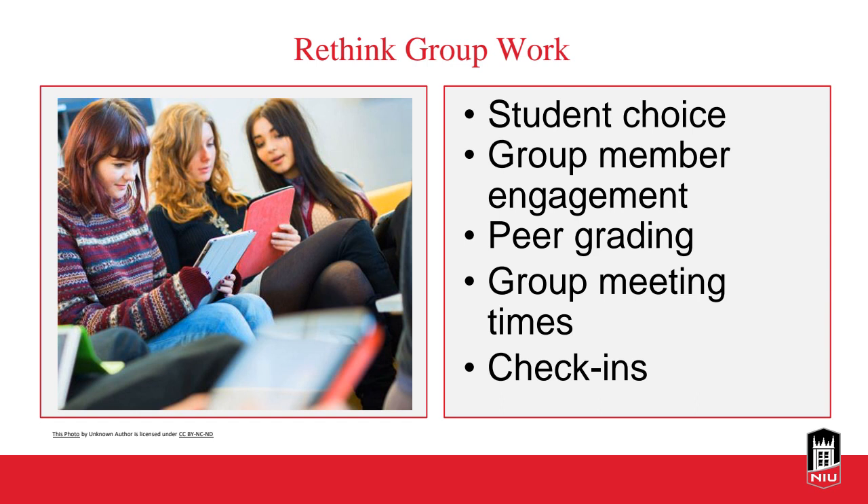One thing we can do for large classes is rethink our group work. Giving students some choice for group work is a good strategy — for example, allowing students to sign up for group projects by selecting a topic or assignment, and then pairing them up that way. So they're signing up for the topic rather than just grouping together with students right off the bat.